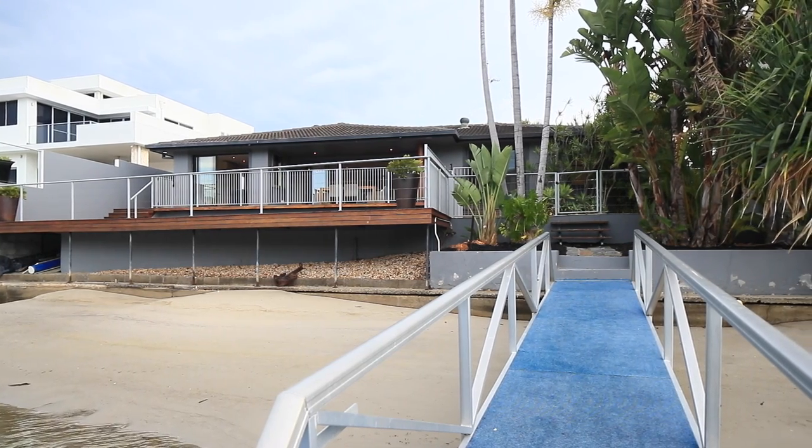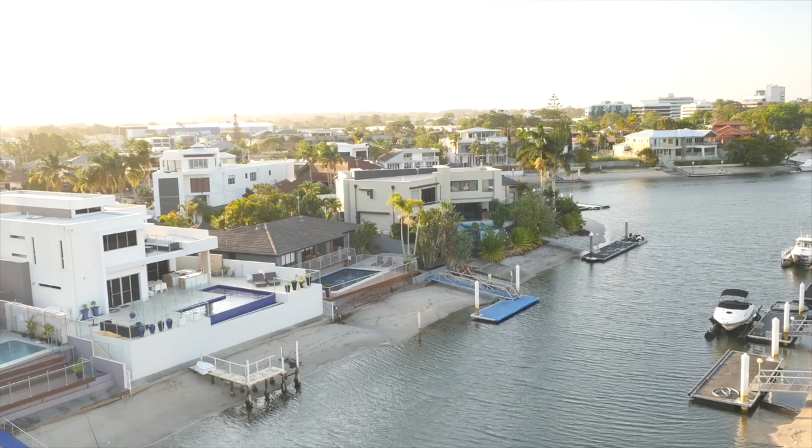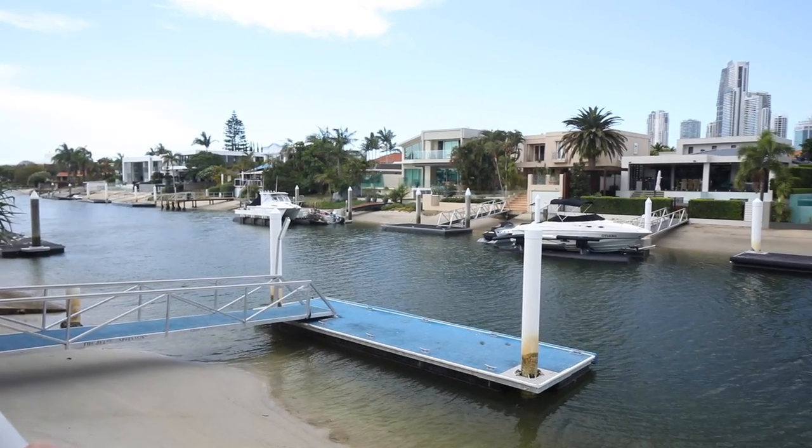The lifestyle that's on offer here at 21 the Lido is absolutely second to none. Not only are you only a couple of metres off main river, but you've got more than a 20 metre frontage to the water, so it's spectacular for boating. The views across to that city skyline are just spectacular day and night.